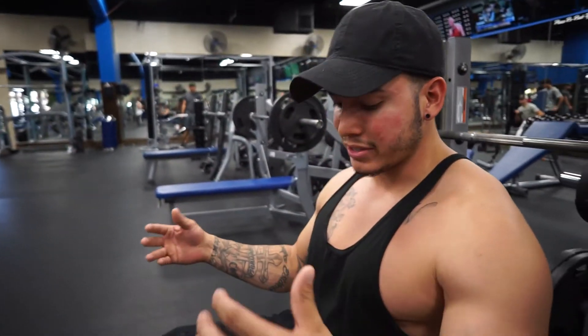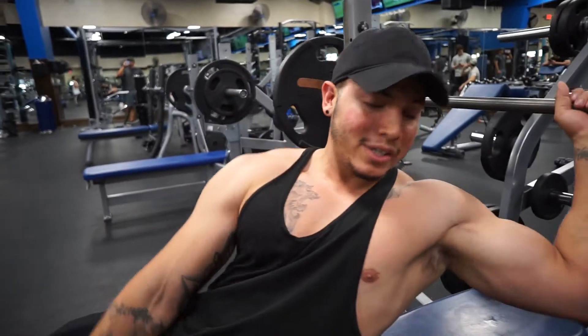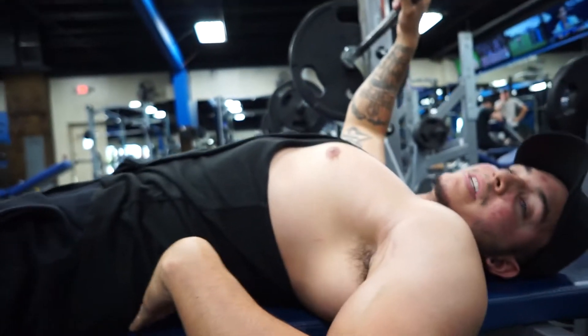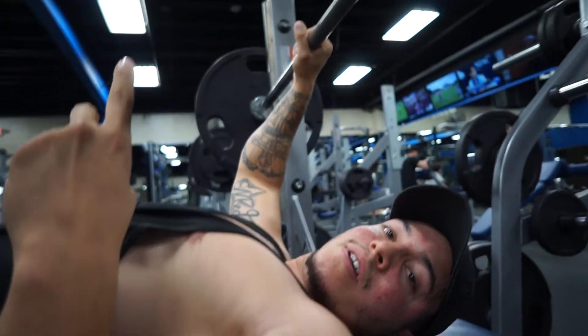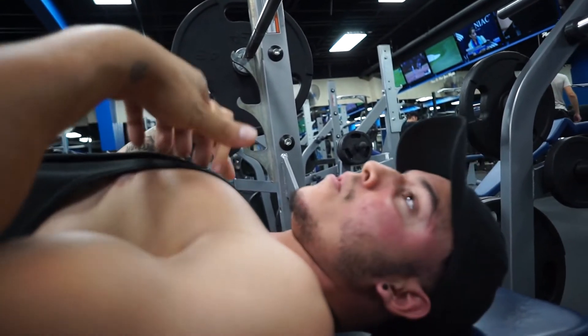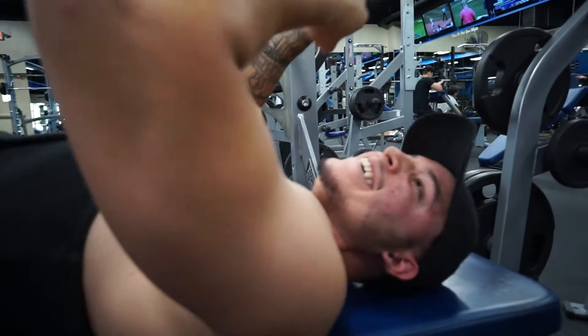When you lie on the bench, always keep good stance with your feet. You're going to want to have that natural arch on your back. You can see he has a little bit of a gap there — that's natural, not forcing the back. Number one, it's for shoulder safety, and number two, it helps focus more on the chest — more engagement, more concentration.